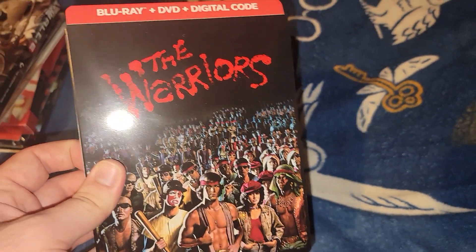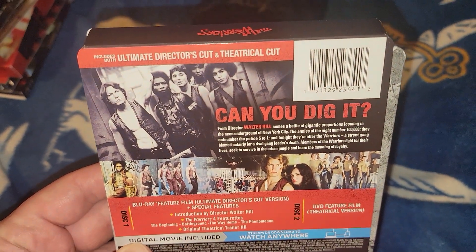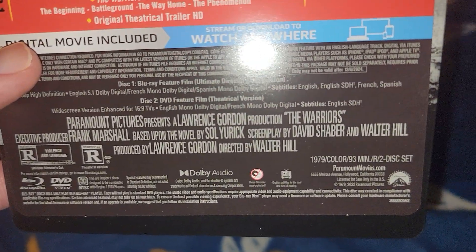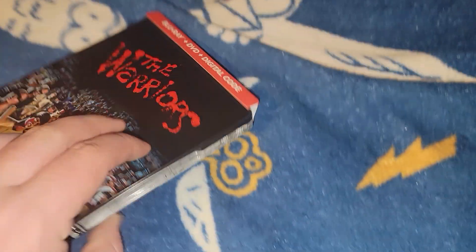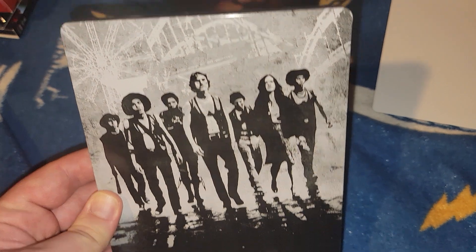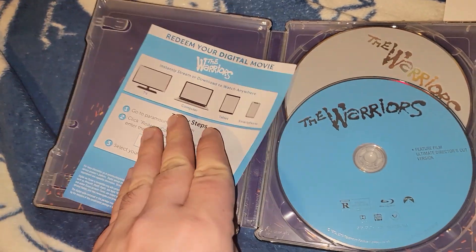Next one is the Blu-ray plus DVD with digital code steelbook of The Warriors. Here's the back of the J-card - little bio, special features, screenshots, 1979, 93 minutes, and it's a two-disc set. It's a 2022 release. On the inside there's the Blu-ray and the DVD. Not much extra in the background but it does include a digital code. And there's The Warriors.